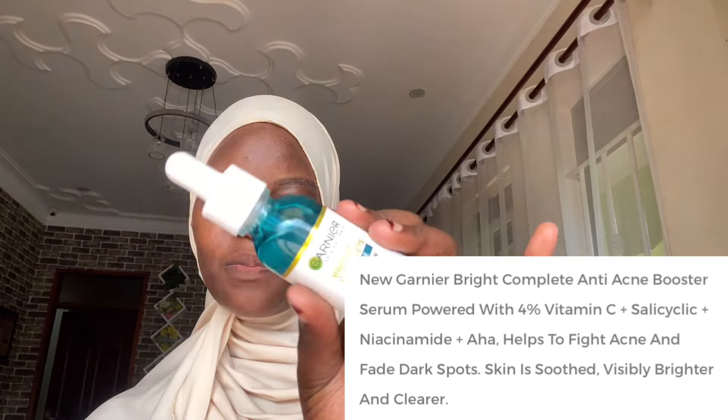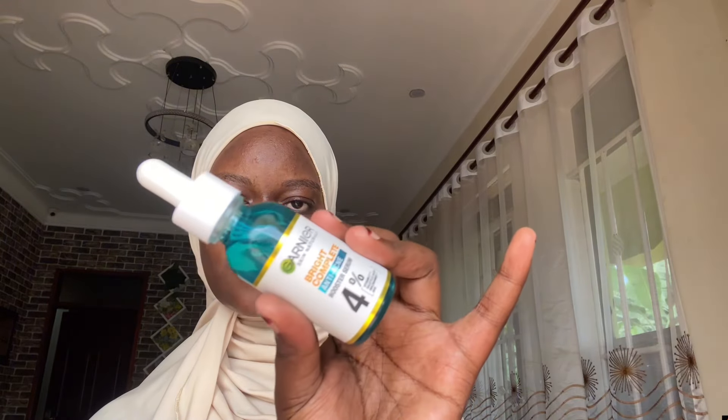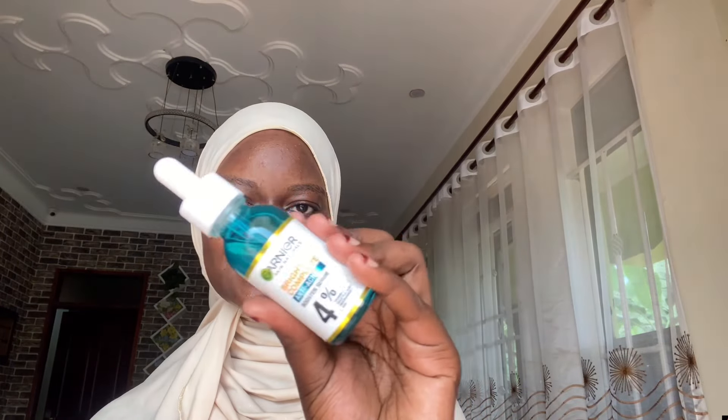I want good results, so make sure that in your routine you have a serum which you apply on your face first — make sure your skin is moisturized, hydrated and glowing. This serum contains four percent vitamin C, sulfuric acid and so much more. I've just started using this serum and you can already see how my skin is brightening, so I highly recommend it.